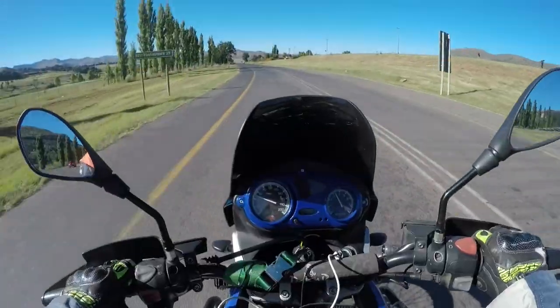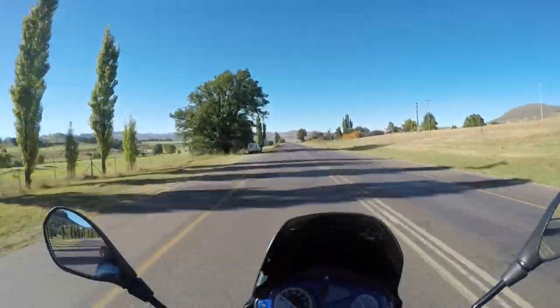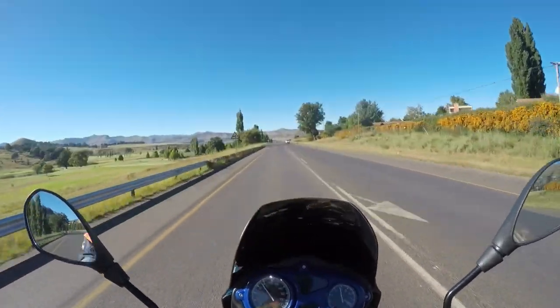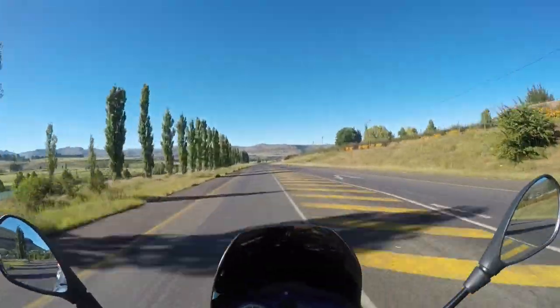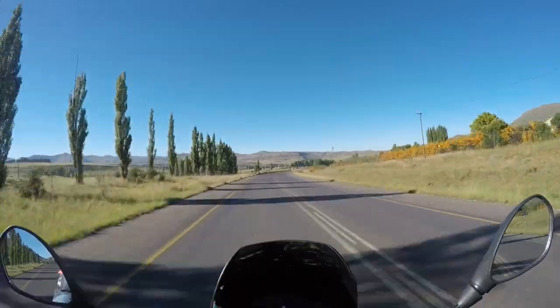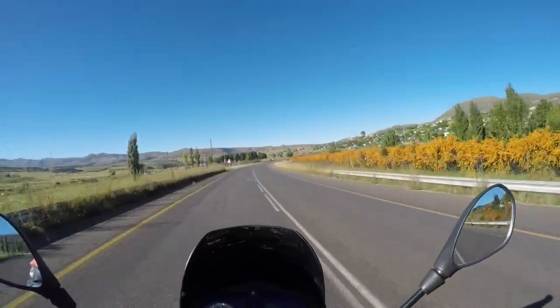Also, these tall trees you see all around are not indigenous. They are called Lombardy poplar trees and they are very unique to this area. We've also seen some of the willow trees growing around, and many pine trees and eucalyptus that grow very tall here - but they are not indigenous to this region.